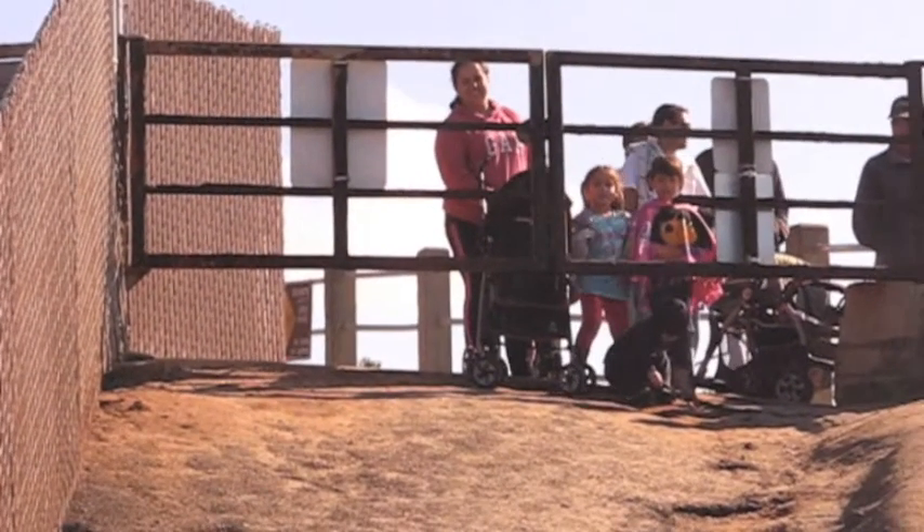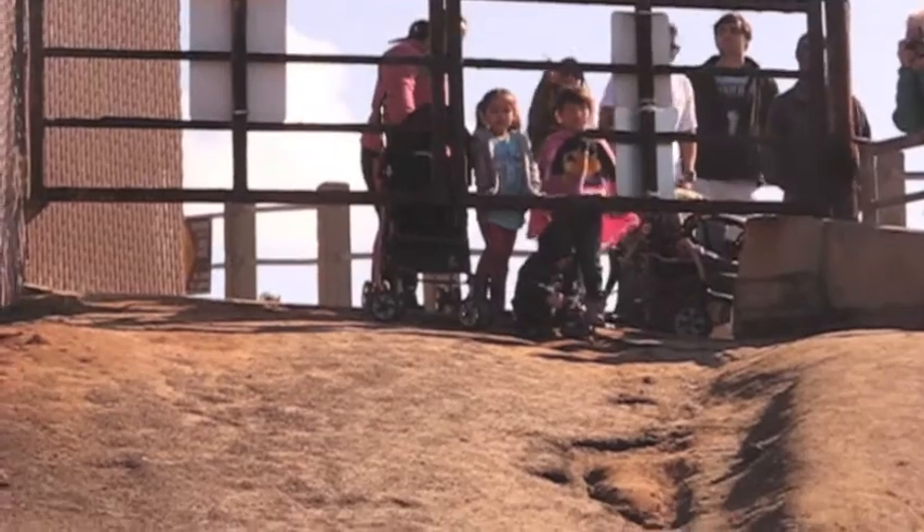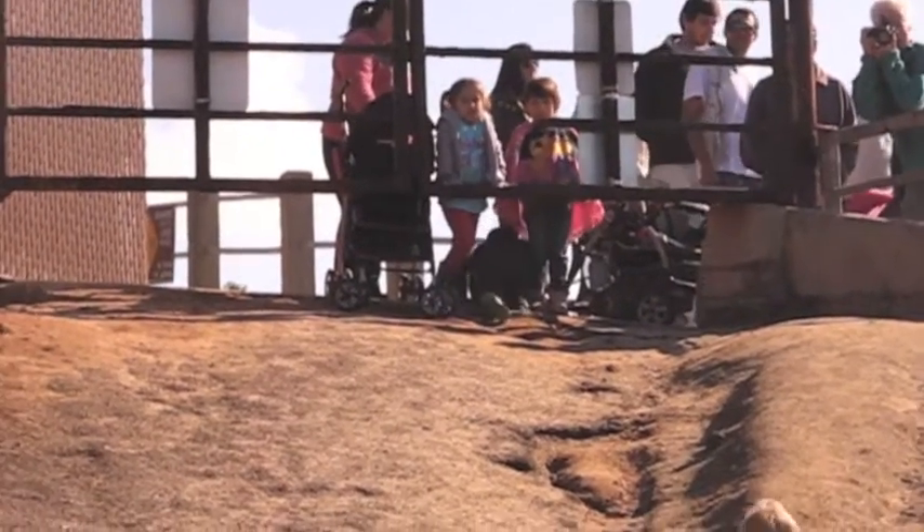Decades later, this is what the ramp looks like today. The gate is locked, the city has not maintained the ramp, and as you can see, children want in at Children's Pool.